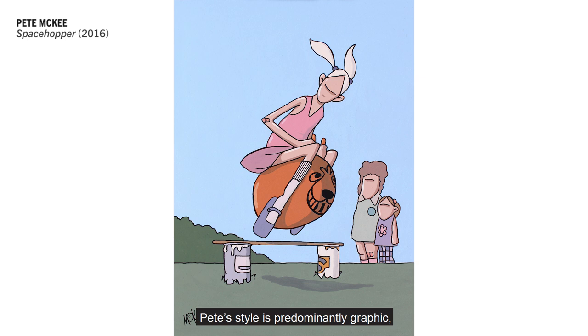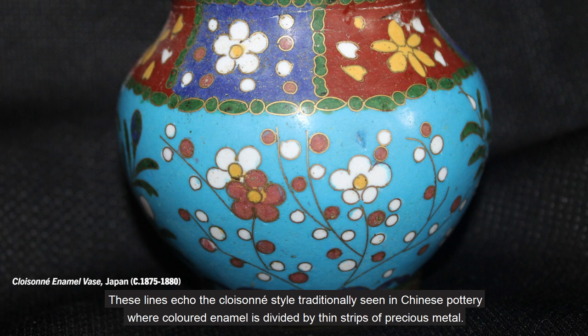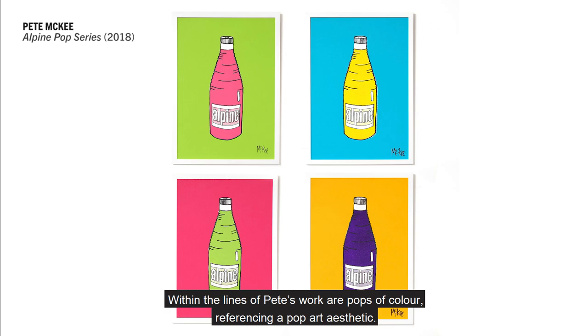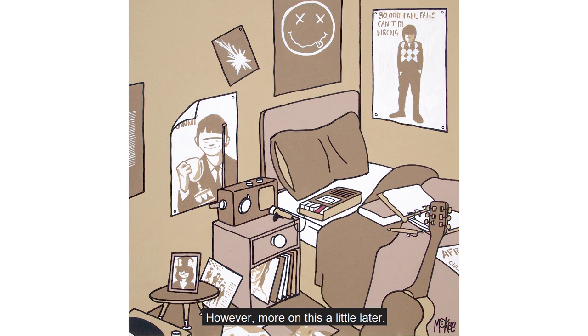Pete's style is predominantly graphic, with many of his images delineated with strong black lines. These lines echo the cloisonné style traditionally seen in Chinese pottery, where coloured enamel is divided by thin strips of precious metal. Within the lines of Pete's work are pops of colour, referencing a pop art aesthetic. It is also interesting to note that despite this graphic style, he is heavily influenced by the masters of art, both old and modern.